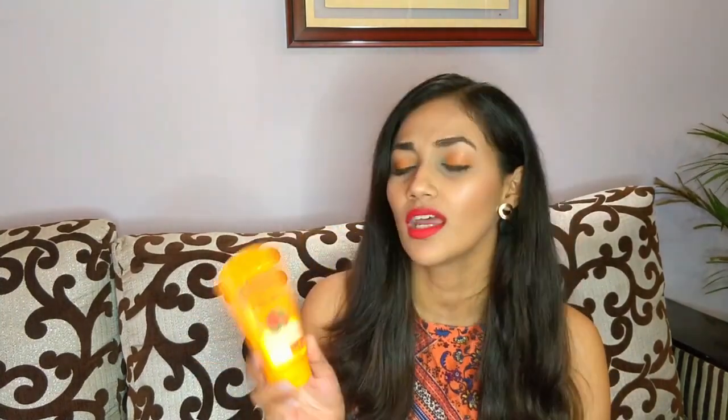I cannot stress this enough — sunscreen is so important for our skin. Even if we are sitting at home, it is recommended that we use sunscreen. If you have oily skin, there are many oil-free, gel-based sunscreens available that work great. I bought this Lotus Herbals Safe Sun Sun Block Cream in Breezy Berry. It's sweat and waterproof, non-greasy, and SPF 20. Ideally you should use SPF 40 or 50 for face and body, so the SPF is a bit low, but you can definitely try it. I use it on my arms and legs — my face has a separate dermat-recommended one — and it's pretty good. It's oil-free and non-greasy.